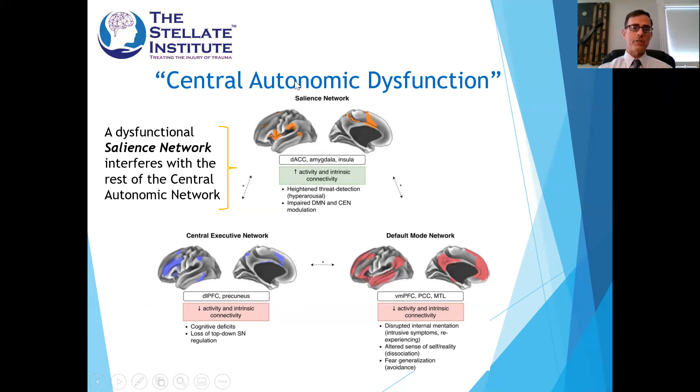If the salience network is dysfunctional and not working well, it interferes with the brain's ability to process things normally done on autopilot. The central executive network and default mode networks become disturbed — and that's part of the problem. The difficulty comes in targeting these areas within the brain. What the stellate ganglion block does is allow us to step outside the brain into an area in the neck, which connects the brain to the body, and look for a target where we can intervene in the dysfunctional central autonomic problem.